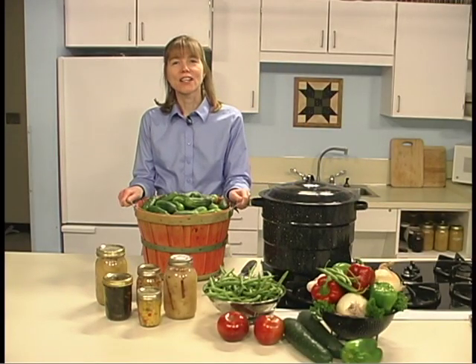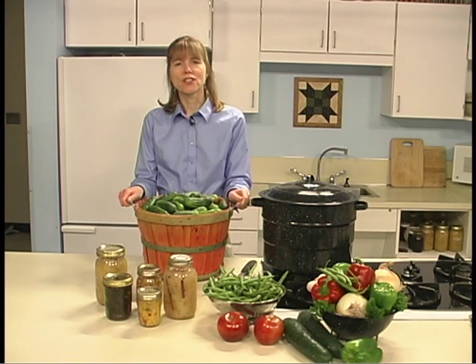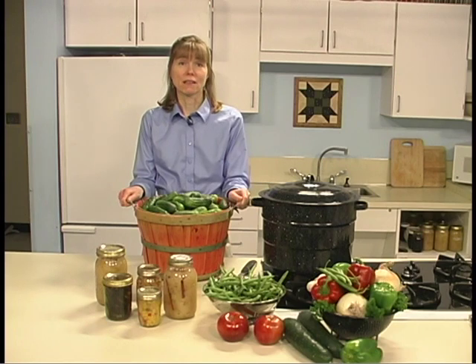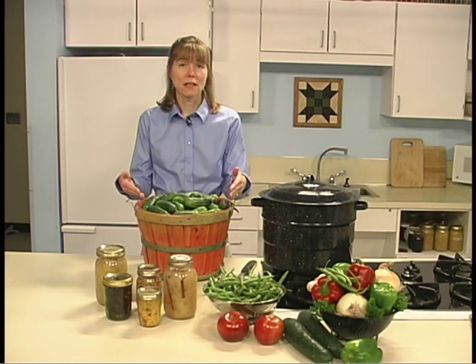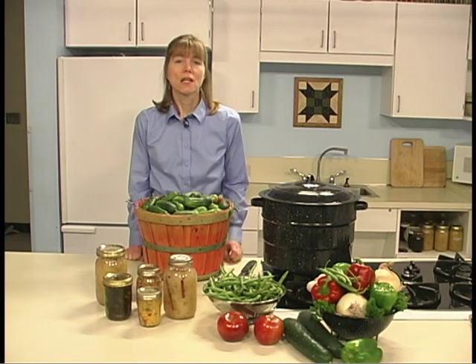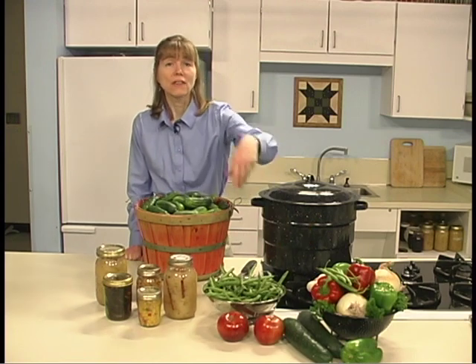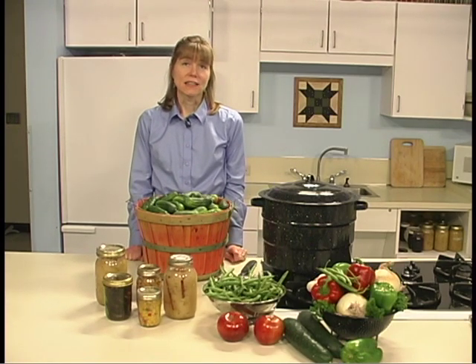Pickled products add spice and texture to meals and snacks. Pickling, as one of the oldest food preservation methods, dates back to biblical times. While people often associate cucumbers with pickles, pickling in food preservation refers to increasing the acid level of foods such as fruits and vegetables or even fish by fermenting in a salt brine or adding an acid such as vinegar.